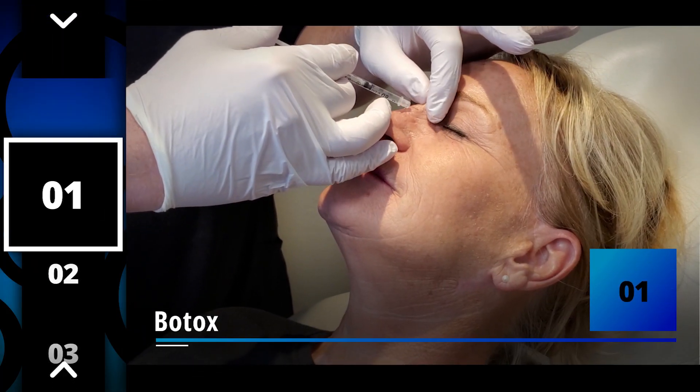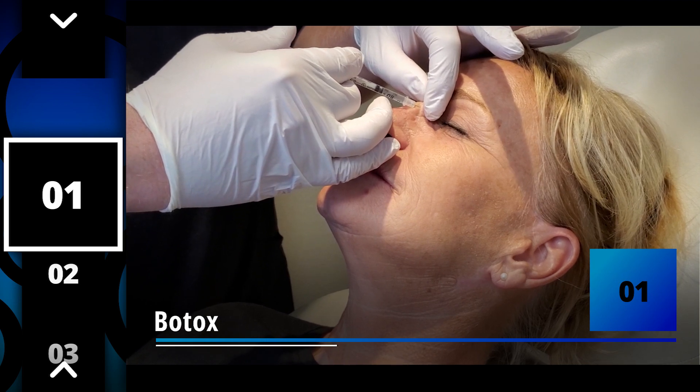Number one: Botox. Botox involves placement of a tiny amount of medication that helps the muscles to relax and prevent wrinkles for about three months.